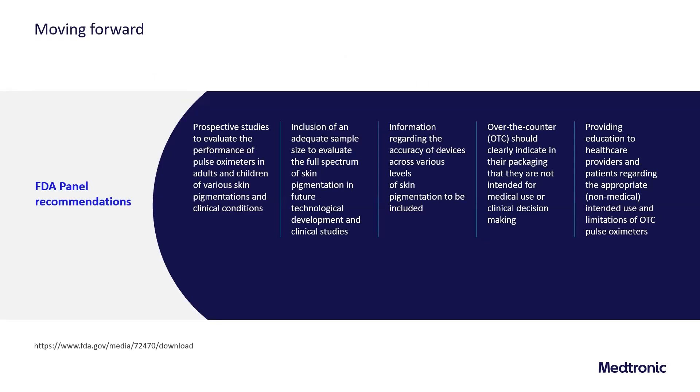In November 2022, the FDA held a panel of clinical experts, manufacturers, and interested parties, after which key recommendations were made. The panel recommended prospective studies to evaluate pulse oximeter performance in adults and children of various skin pigmentations and clinical conditions, with adequate sample size to evaluate the full spectrum of skin pigmentation. They also recommended that device accuracy across various skin pigmentation levels be included in labeling, that over-the-counter devices clearly indicate they are not intended for medical use, and that education be provided to both healthcare providers and the general public regarding the appropriate use of non-medical pulse oximetry devices.